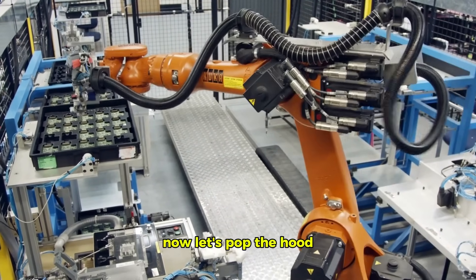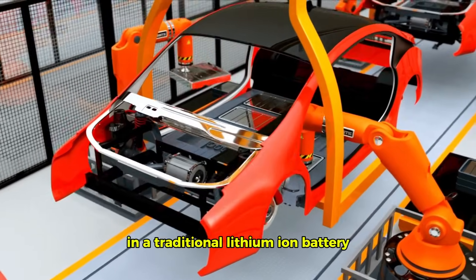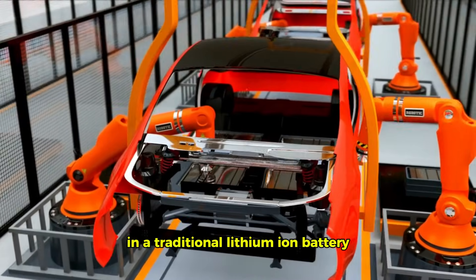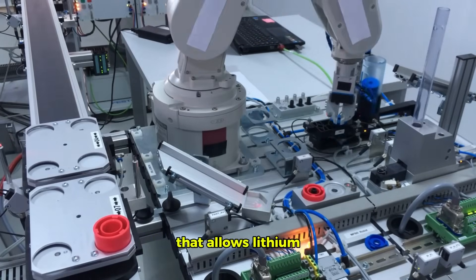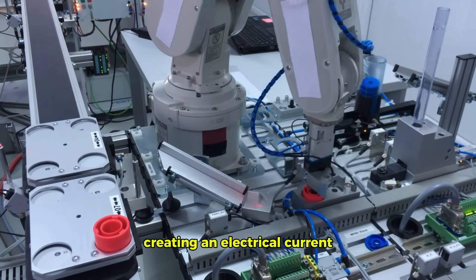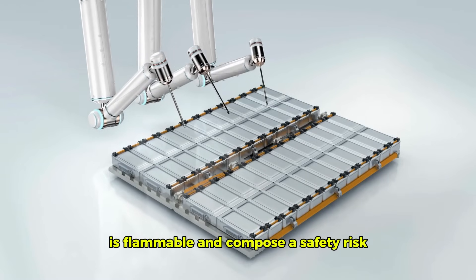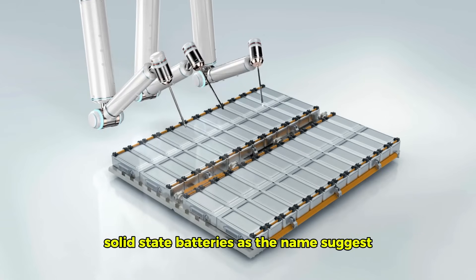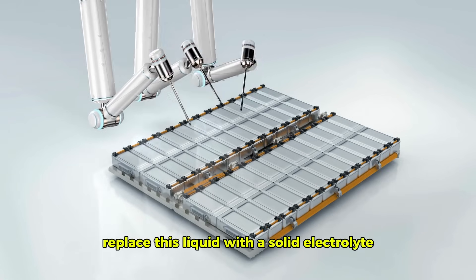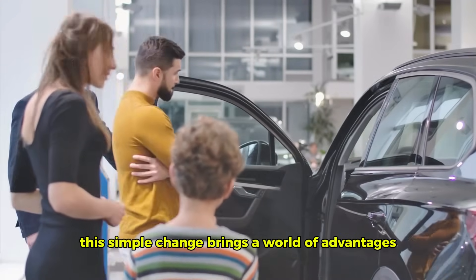Let's take a closer look at these revolutionary batteries. In a traditional lithium-ion battery, a liquid electrolyte allows lithium ions to flow between the anode and cathode, creating an electrical current. This liquid, however, is flammable and can pose a safety risk. Solid-state batteries, as the name suggests, replace this liquid with a solid electrolyte. This simple change brings a world of advantages.